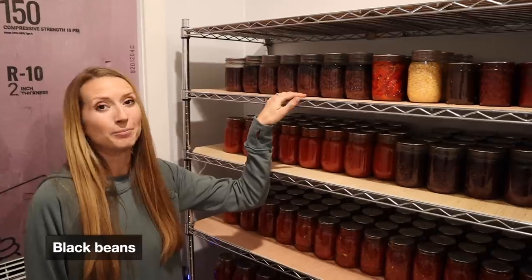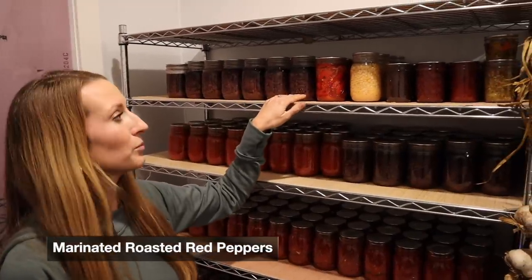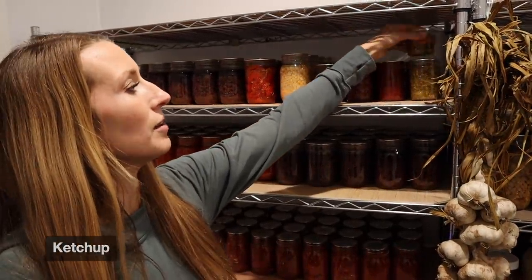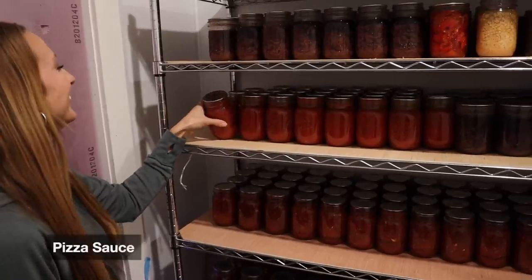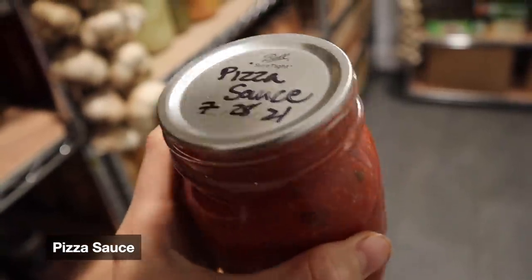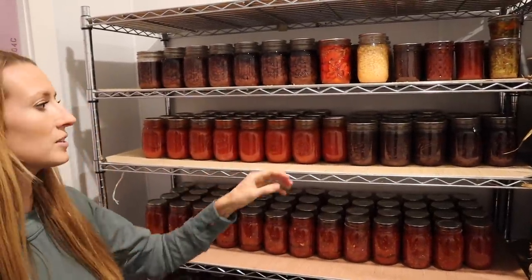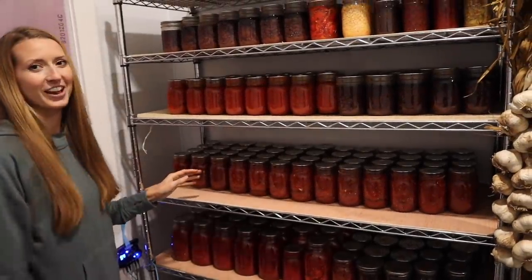So these are all black beans. And then this is marinated roasted red peppers. This is corn. And then we have a peach barbecue, a regular tomato-based barbecue, and then ketchup. And then this is some cowboy candy given to us by our family. And then pickle relish. This is pizza sauce — I label it as pizza sauce but we pretty much use it as a tomato sauce in any recipe that requires that. I just like this recipe because it's a little bit thicker than regular tomato sauce. And then more black beans here down in this row.